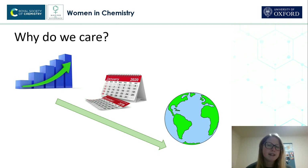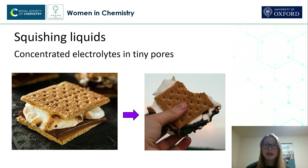So, we can effectively save the planet by carrying out battery research. I spend my days in the lab effectively squishing liquids down to see how they behave. I use a piece of equipment called a surface force balance to do this, and before I show you a simplified diagram of this equipment, I'm going to use food to demonstrate what the equipment does.